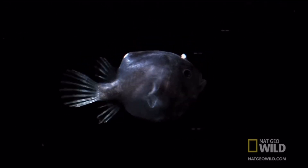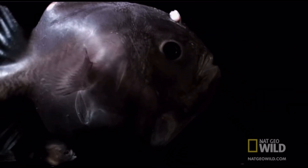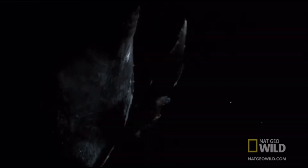In certain species of anglerfish, such as the deep sea anglerfish, females have a unique reproductive strategy where much smaller males physically fuse to their bodies, sometimes connecting their circulatory systems. This adaptation ensures fertilization when mates are scarce in the vast darkness of the deep sea, allowing the species to reproduce efficiently despite the low population density.